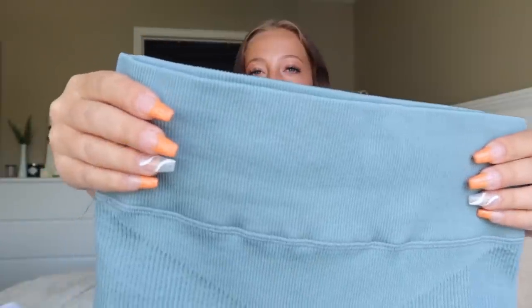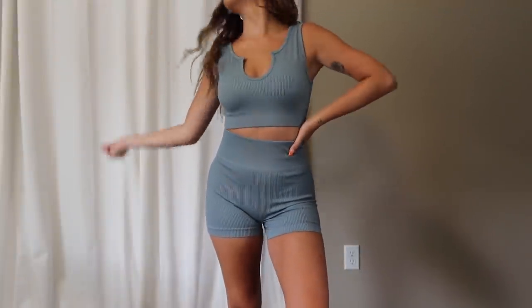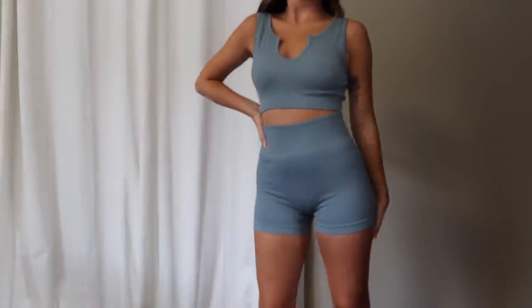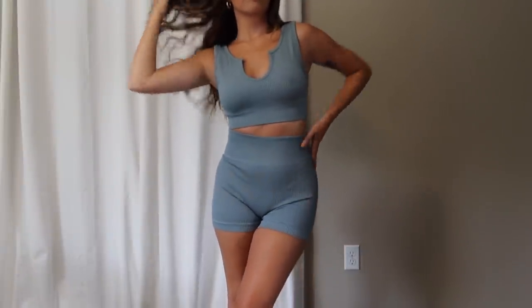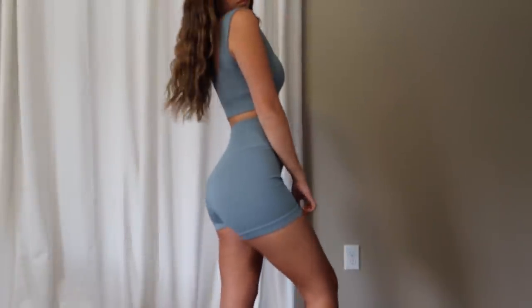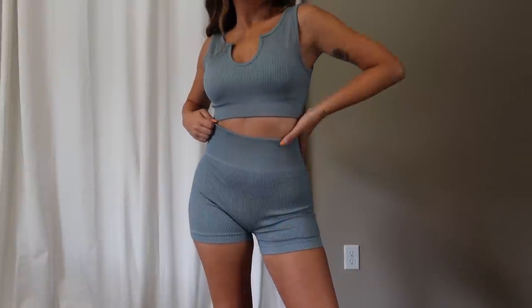Next category is athletic wear, and I picked up one matching set. Shein's athletic sets have absolutely blown me away lately. This one is a really pretty light washed blue ribbed material with a seamless look — super thick. The waistband is double lined on the shorts, and the sports bra is so cute with removable padding, also double lined. The quality feels amazing. I would absolutely recommend this workout set — honestly it's going to motivate me to go to the gym.